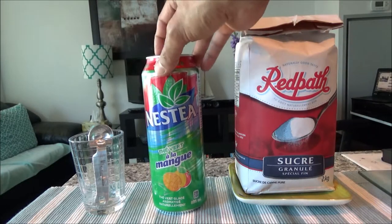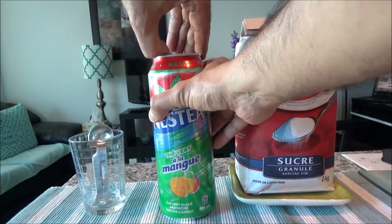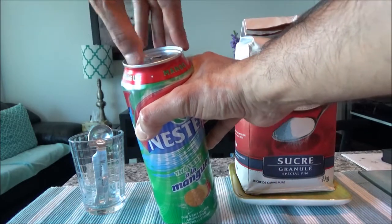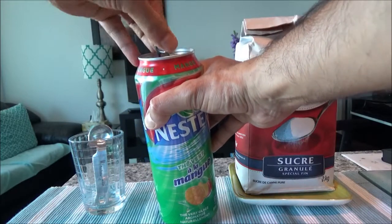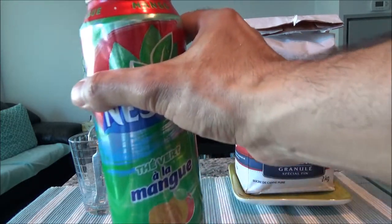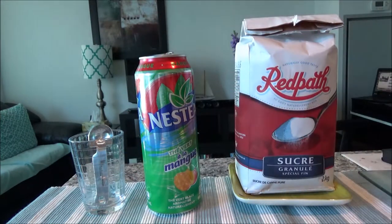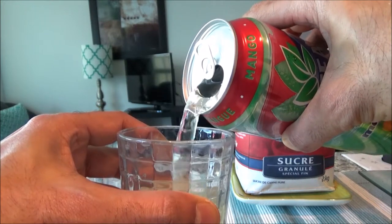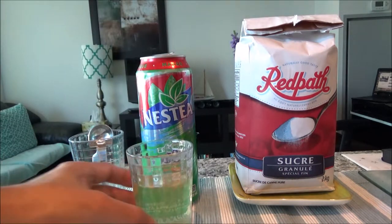So let's just take a look at how much sugar is in here. I'll open this up — okay, so I opened it. I can just have a sip. Yes, it tastes good — it tastes like mango and green tea. And I'll just put some in a cup. So here we have iced tea, I just had another sip. The sugar again is 54 grams.